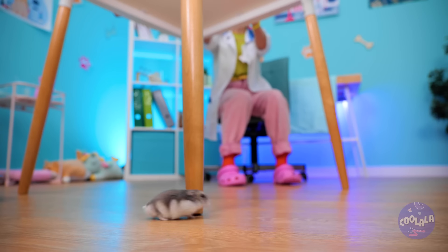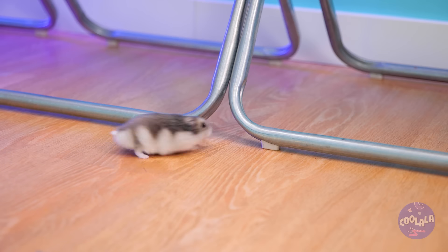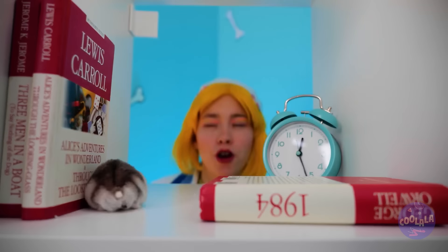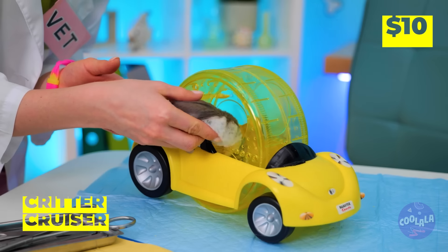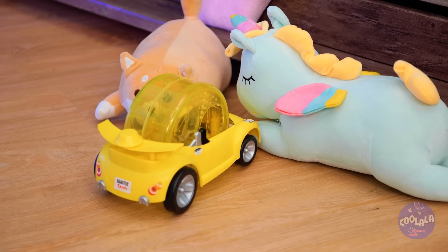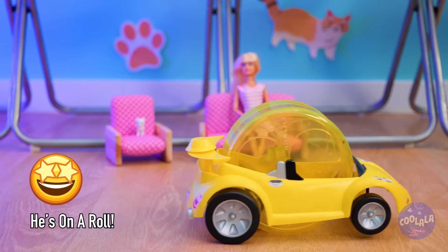Uh-oh, there's a hamster on the loose! How did he get off that wheel? Well, if this little guy's got a need for speed, then we've got just the thing for you — a brand new car! It's a critter cruiser! Just keep your eyes on the road. Uh-oh, time to go in reverse! And we're on the road again!